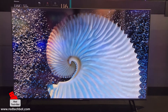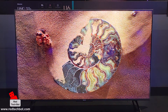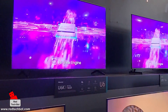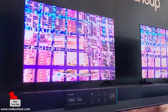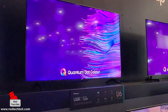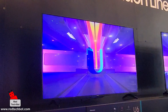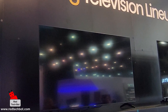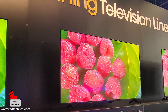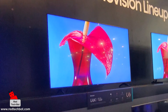We were lucky enough to meet a Hisense representative at the booth for a quick overview. She confirmed the U6K has over 200 local dimming zones, 600 nits peak brightness, quantum dot technology, and Game Mode Plus that auto-detects consoles. The refresh rate goes up to 120Hz, and the TV also includes Dolby Vision and Dolby Atmos for enhanced picture and sound.